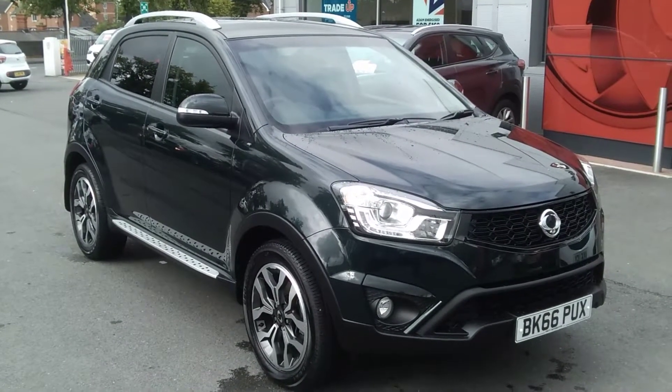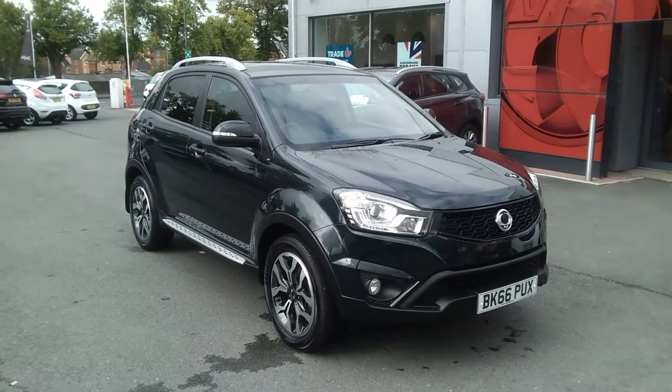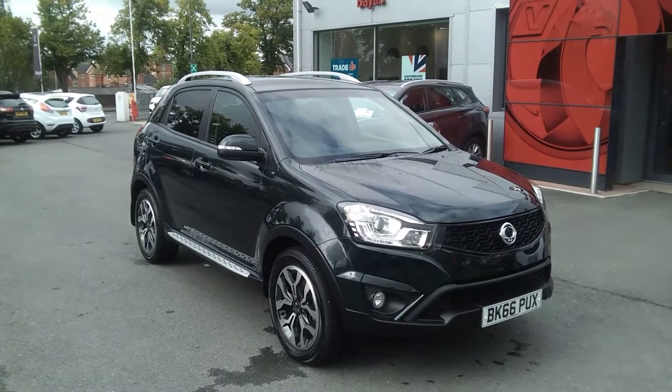Welcome to Bayliss Vauxhall. Today we are viewing a 2016 66-plate SsangYong Korando 2.2 CRDI LE.